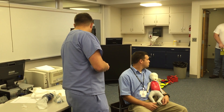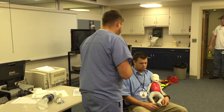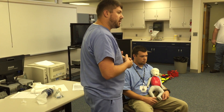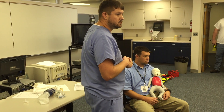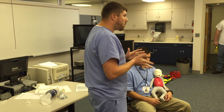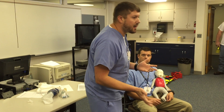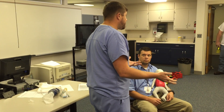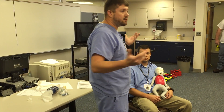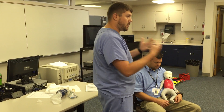We're going to assess breathing: rate, rhythm, chest excursion, and audible noises. What's the normal respiratory rate for an infant? Depending on age, somewhere around 40 to 50. So if I get a rate of 65, I know that's bad. If I get a rate of 15, I know that's even worse. I'm looking for chest rise and fall — equal and bilateral.